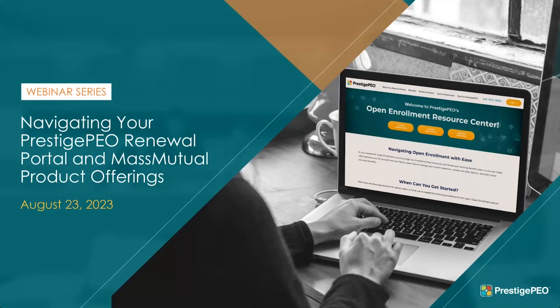Good morning everyone and welcome to our Prestige PEO webinar series. My name is Shannon Shah and I am a supervisor of operations at Prestige PEO and your host this morning. Today we will be reviewing our Prestige PEO renewal portal as well as Mass Mutual product offerings. I am joined today by Kathleen Sullivan, director of benefits at Prestige PEO, and John Manning, insurance and financial advisor at Mass Mutual.